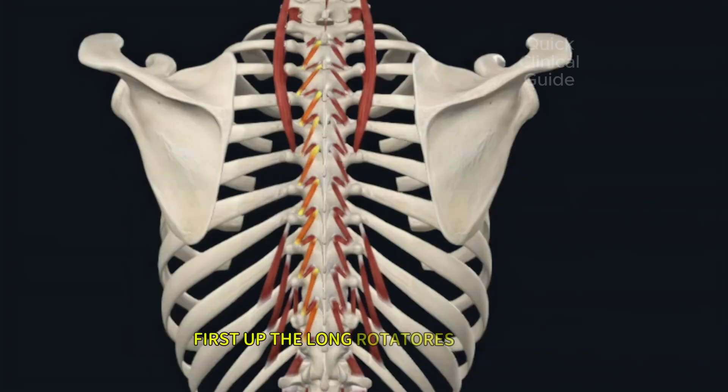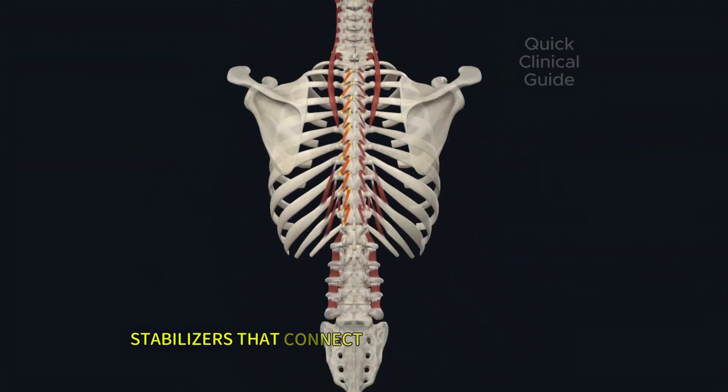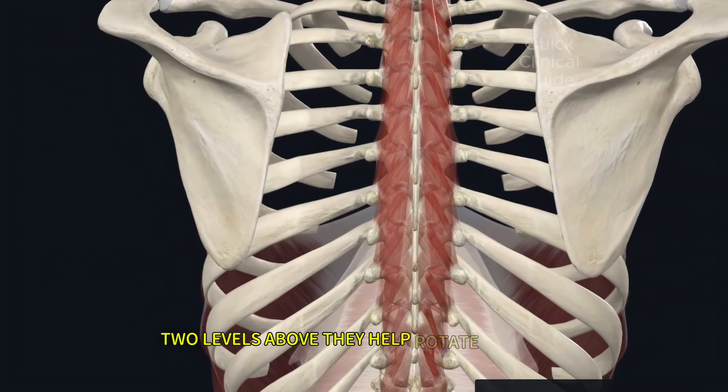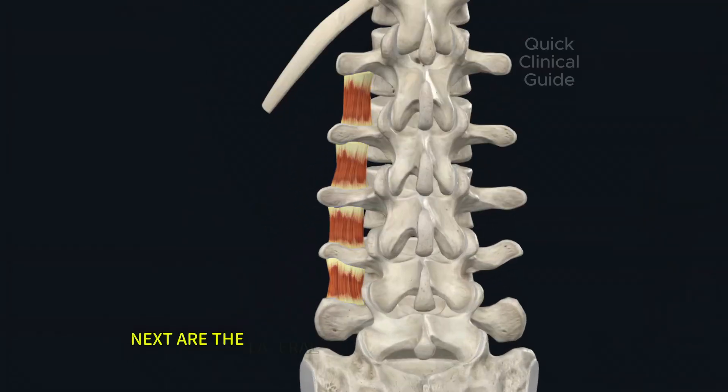First up, the long rotatores muscles — small but mighty stabilizers that connect one vertebra to another two levels above. They help rotate the spine and keep each vertebra aligned during movement.